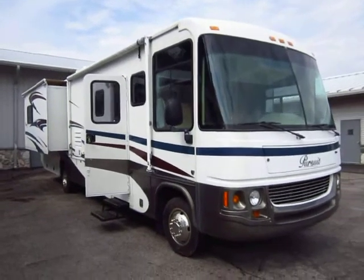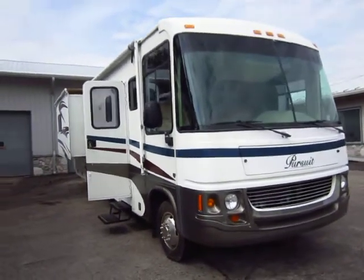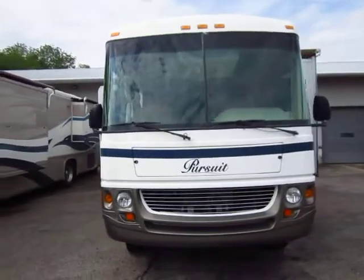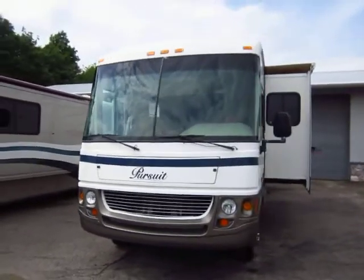This is an '06 Pursuit, which is made by a company called Georgie Boy. It's a Class A Motorhome here at Haylett RV of Coldwater, Michigan. Roughly about a 35-footer.